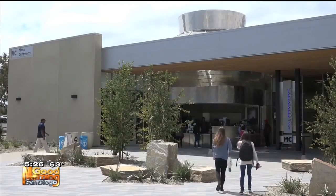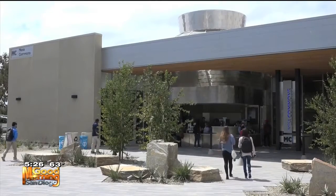Mesa College is getting a new commons area called Mesa Commons. It's a new student hub and gateway right on that campus.